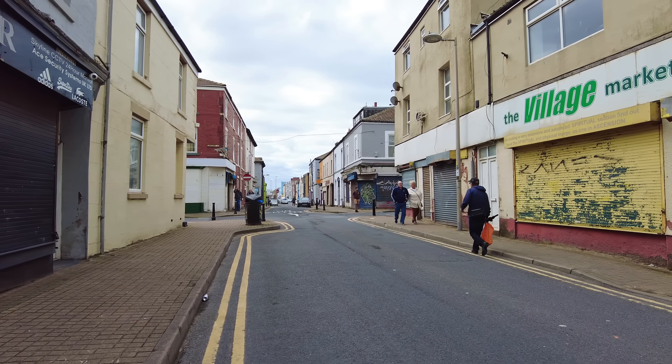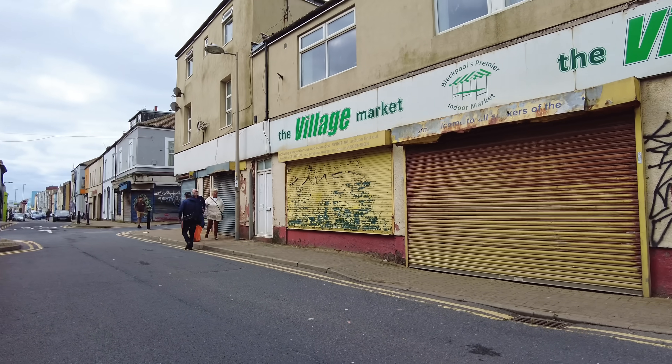Welcome to another video — Walk on the Wild Side — and I'm here in Blackpool where the weather has gone a little bit to pot lately. It's looking a little bit grim here up north. So I'm here in Blackpool and we're currently in the Foxhole area.